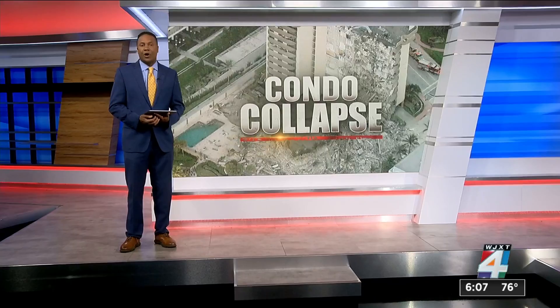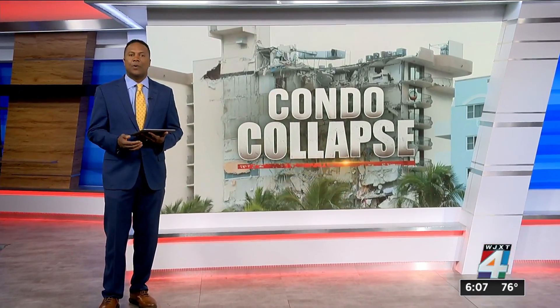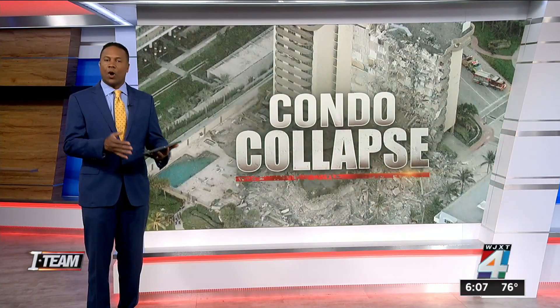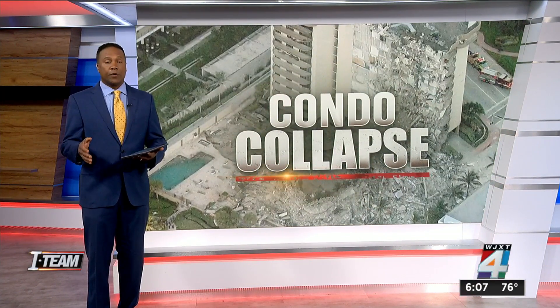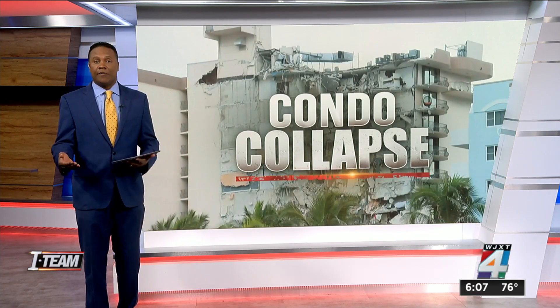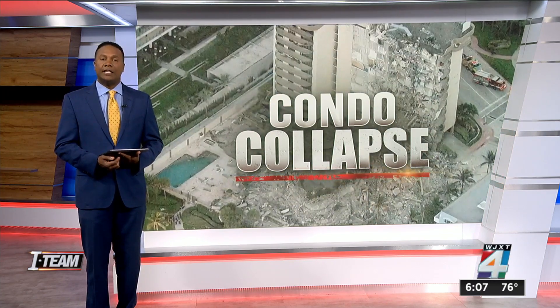Forensic engineer Asher Cohen says that a primary concern for older buildings like the Champlain Tower South is the potential of corrosion from saltwater — when that saltwater gets into the concrete through cracks. He says the chemicals and elements used today to reinforce steel and concrete simply weren't available in the early 1980s construction.